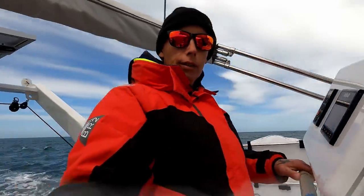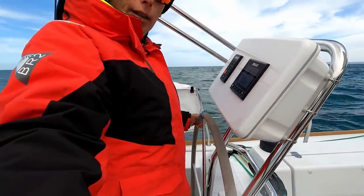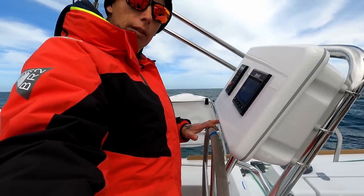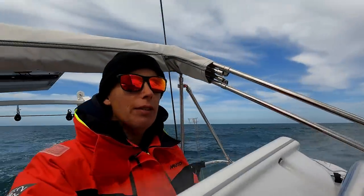Very, very nice. You can't really see it — I'm going to have to get someone to help me film — but it's one finger. That's how light it is. Lovely, absolutely lovely.